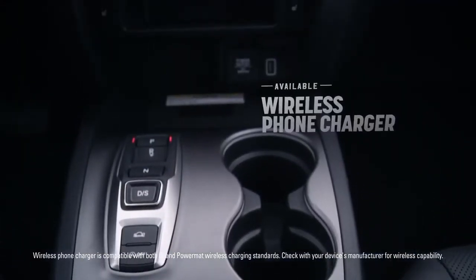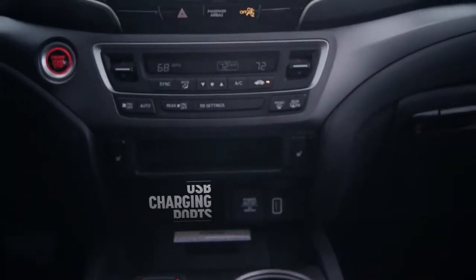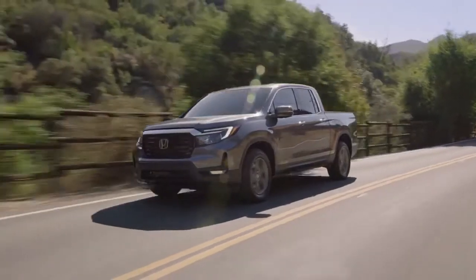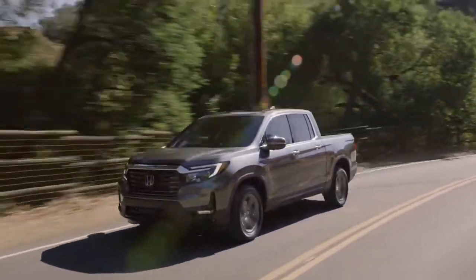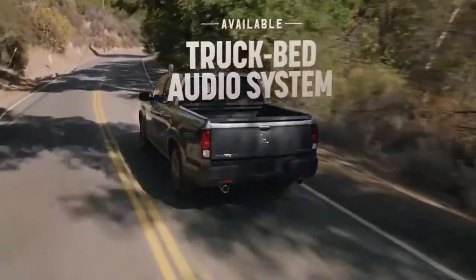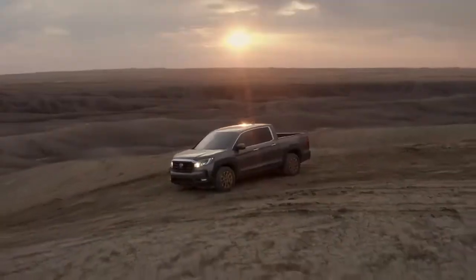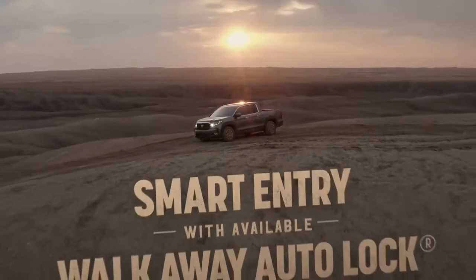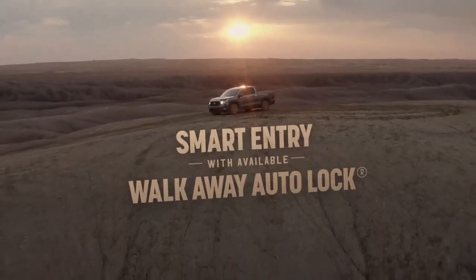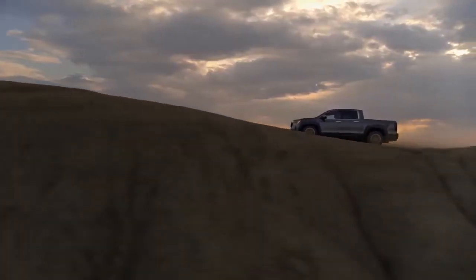Meanwhile, the available wireless phone charger and USB charging ports help ensure all your devices have ample power. And because you can't rock the road without some killer tunes, the Ridgeline delivers a premium audio system, including available speakers in the truck bed. Time to crank that available SiriusXM. Whenever you exit the comfy confines of the Ridgeline, smart entry with walk-away auto lock has your back to help protect your cargo even if you forget to.